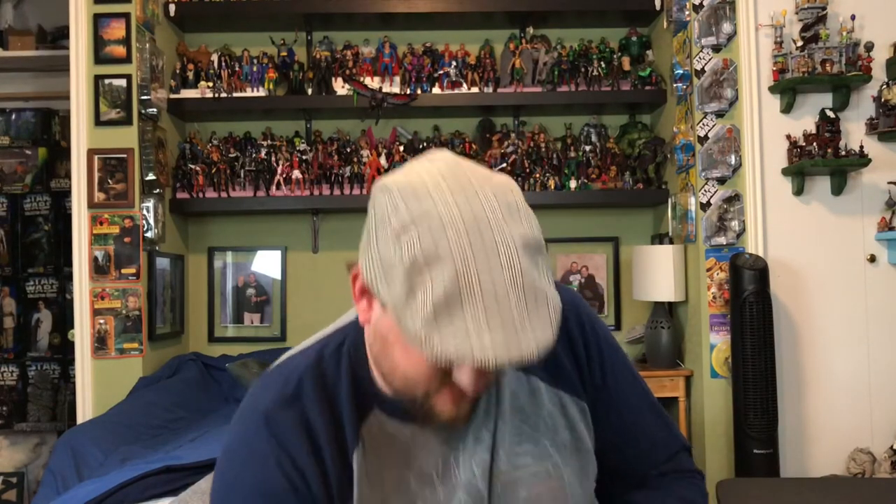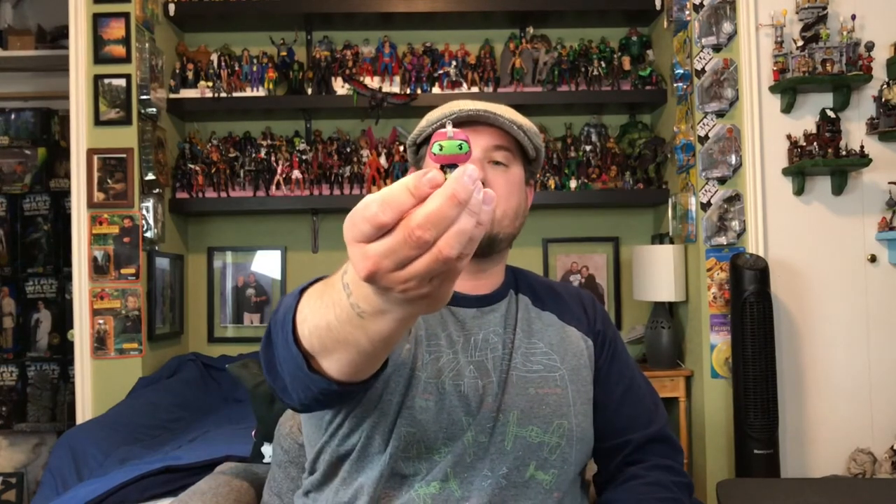Now I have some blind bags to open. These are the Pint-Sized Heroes Masters of the Universe from Funko. These came out about five or six months ago. I already have Skeletor, Moss Man, Man-At-Arms, Beast Man, Trap Jaw, Orco, and Merman. I really want Panthor and He-Man. I have five chances — let's see if I can get lucky. Right out of the gate I get... Trap Jaw. Now I have two Trap Jaws.